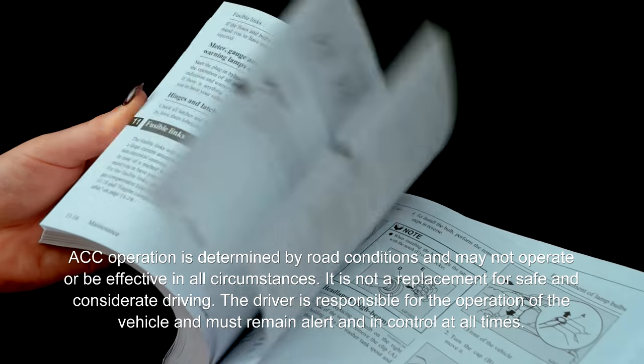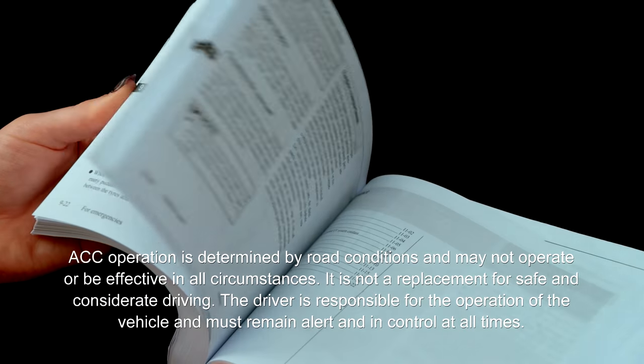For further information on the operation of this system, please consult your vehicle owner's manual.